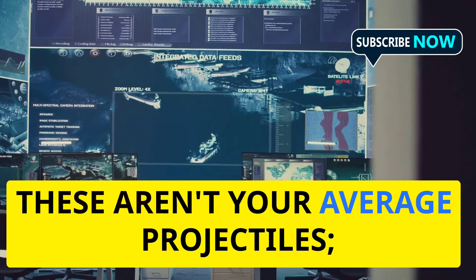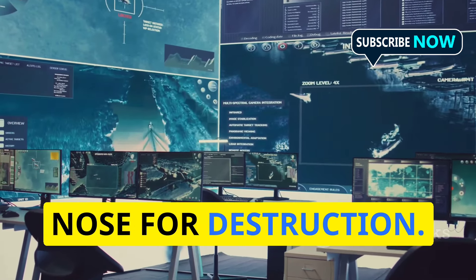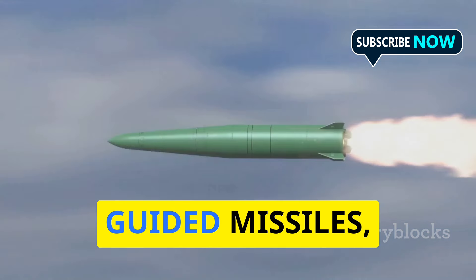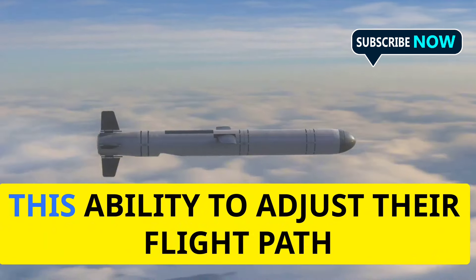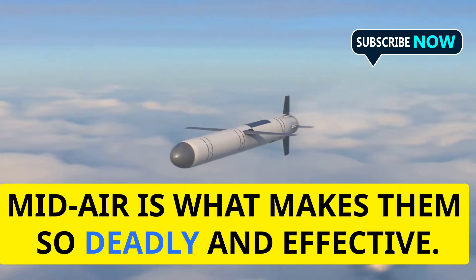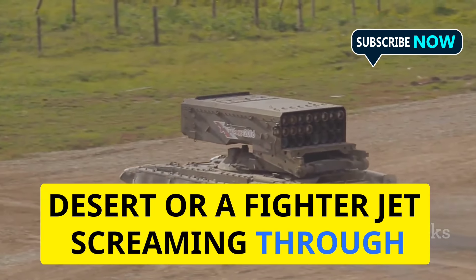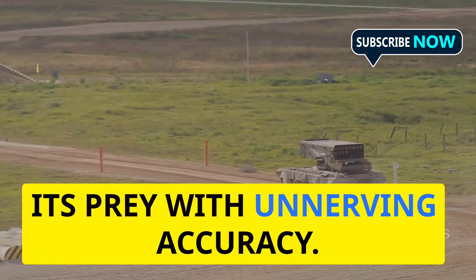These aren't your average projectiles. They're sophisticated predators with a nose for destruction. Unlike unguided rockets that simply follow a ballistic trajectory, guided missiles are designed to hit a specific target. Whether it's a tank rumbling across the desert or a fighter jet screaming through the sky, a guided missile can track and eliminate its prey with unnerving accuracy.